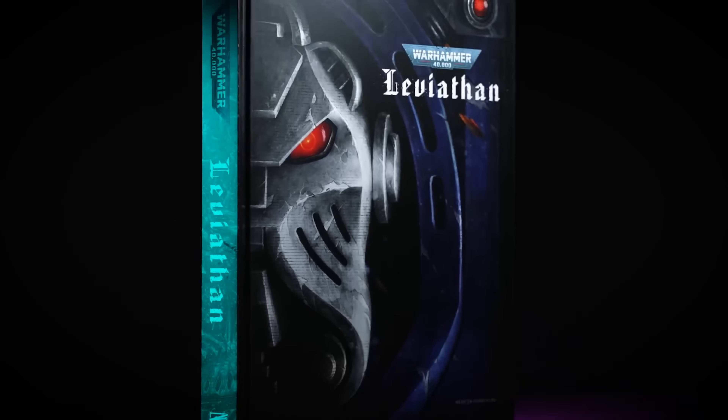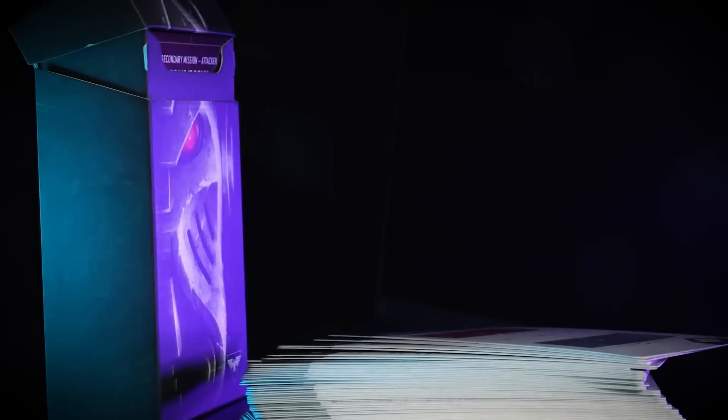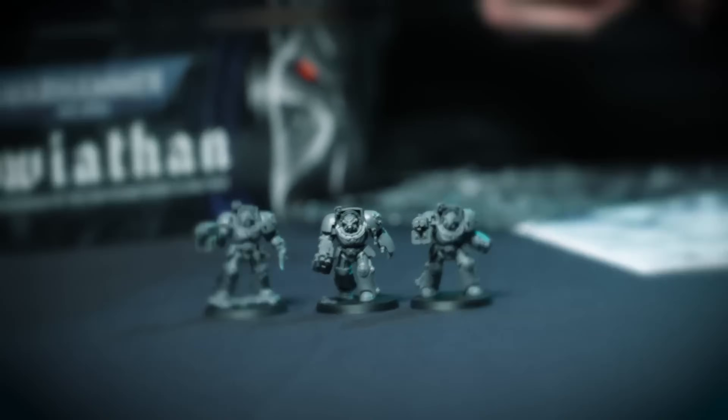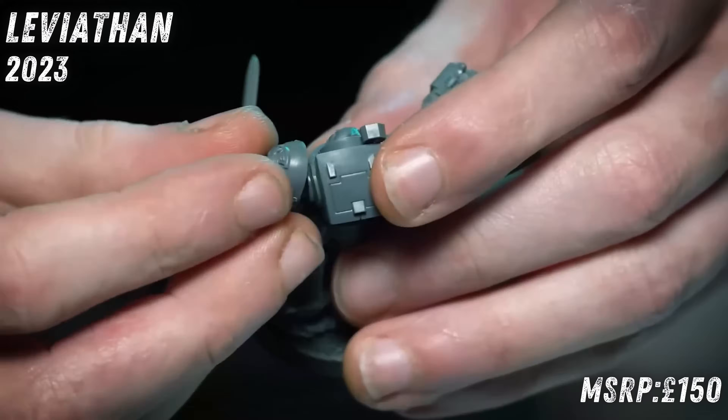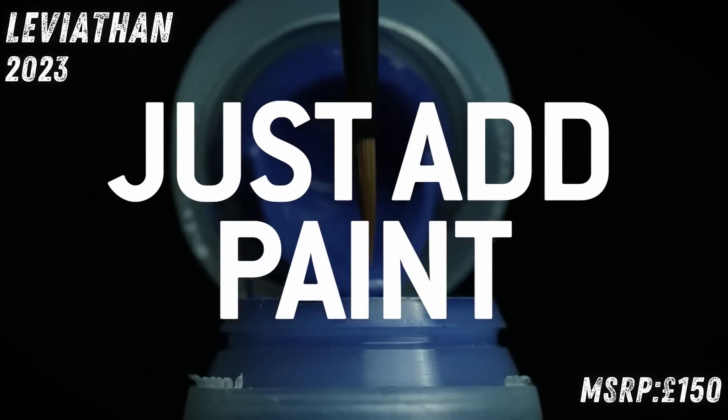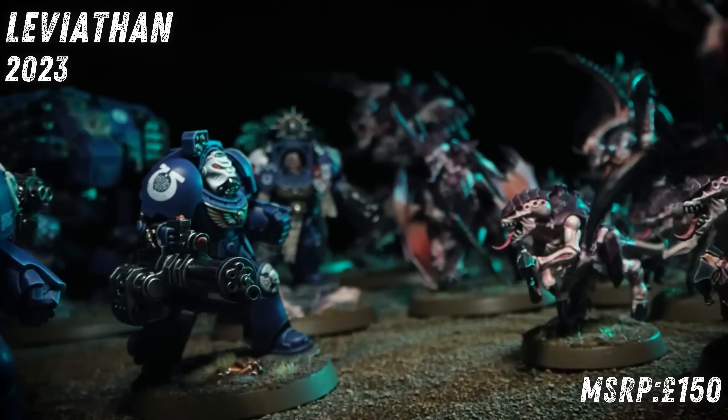First up on this trip down memory lane, it's the nearest stop: Leviathan, 2023, post-Covid. Things were a little interesting in the world. Nids got a refresh — probably one of the least interesting things that happened that year politics-wise, but what a refresh it was. We got 72 miniatures in total in Leviathan. Good Lord.